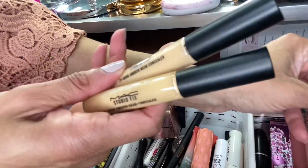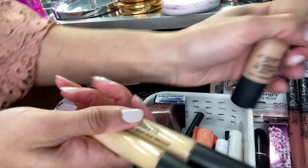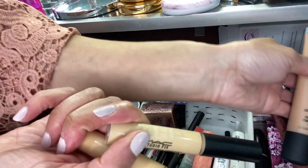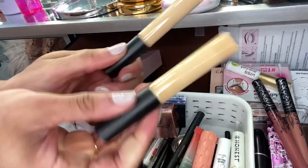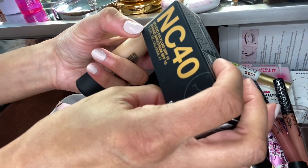For concealers and foundation — this was the Studio Fix 24-Hour Smooth Wear Concealer. I like this a lot; I use it under my eye and on my face because the foundations were kind of dark, so I use these concealers for highlighting and brightening. I like the formula — they barely crease and it's really creamy. The foundations were Studio Sculpt and Studio Fix Fluid.